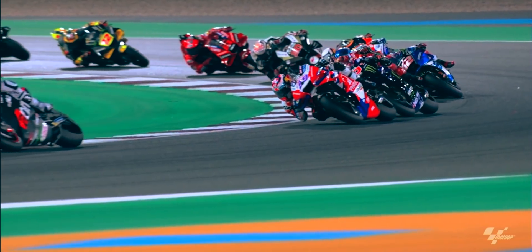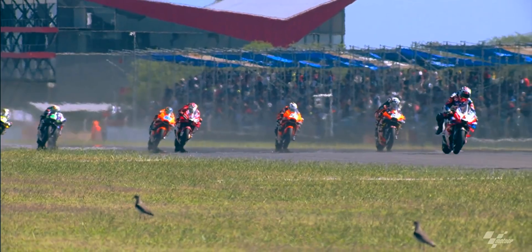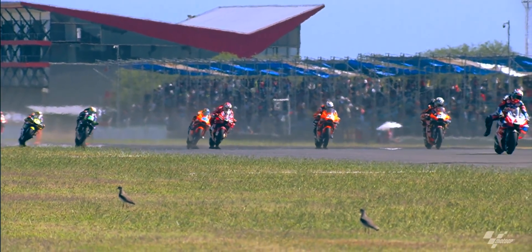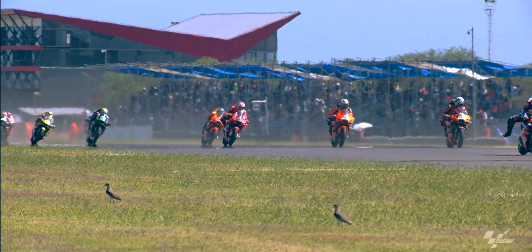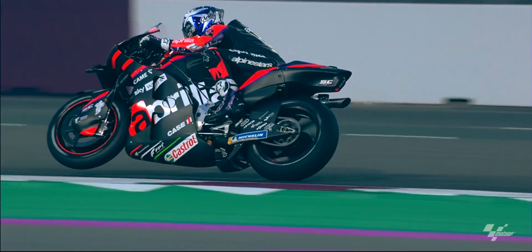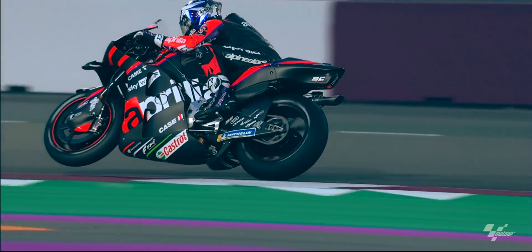So would it be better to just remove the winglets and get more top speed? Since the winglets also help to keep the front wheel down during acceleration, it's not all that obvious that this is the case. On an infinitely long straight, removing the winglets would generate a higher top speed.